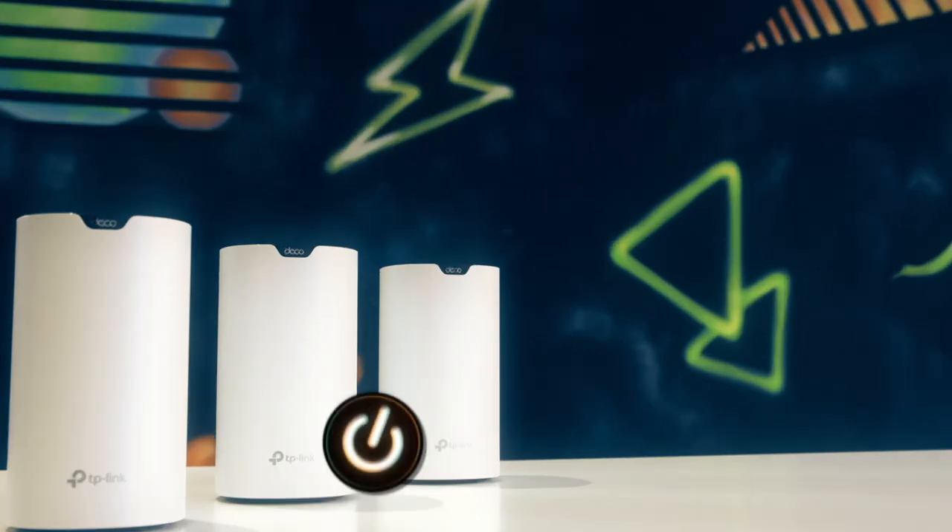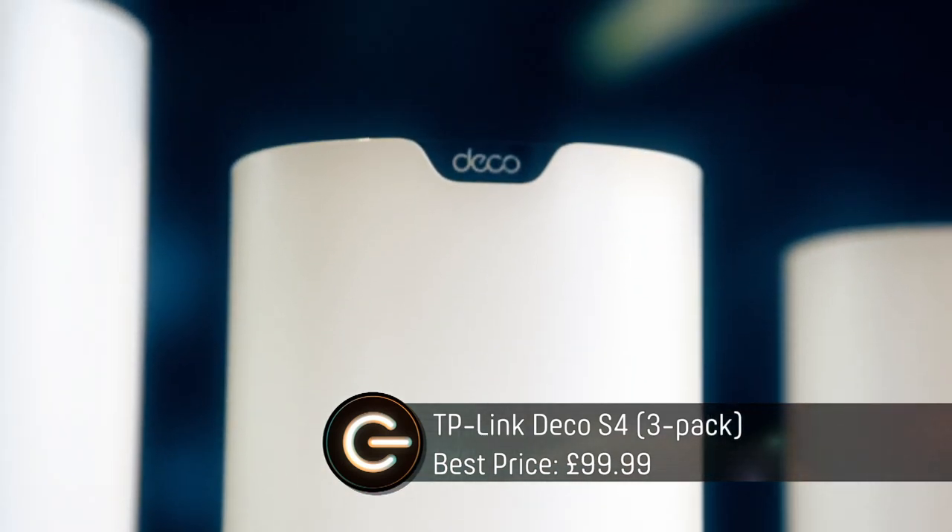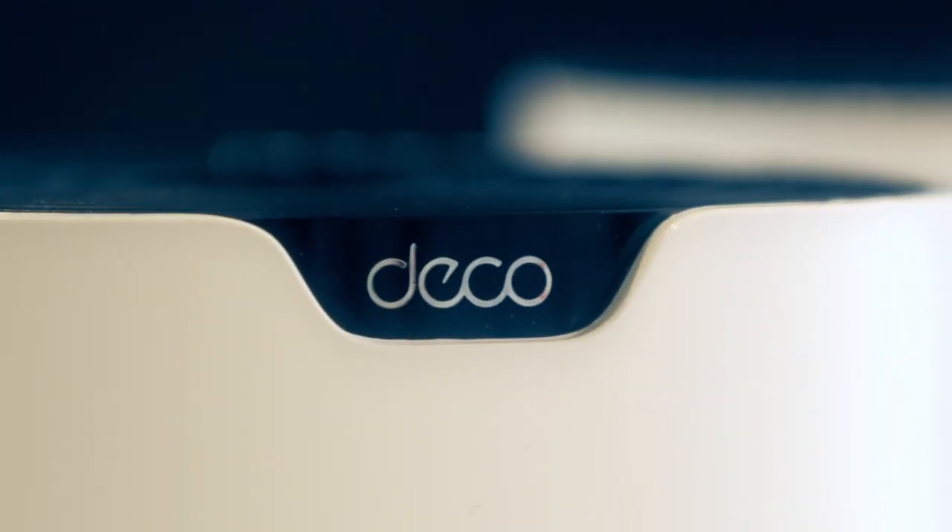The first mesh network hoping to hook up our influencers is the TP-Link Deco S4. It's the cheapest on test and the only one that doesn't come with the latest Wi-Fi 6 tech.